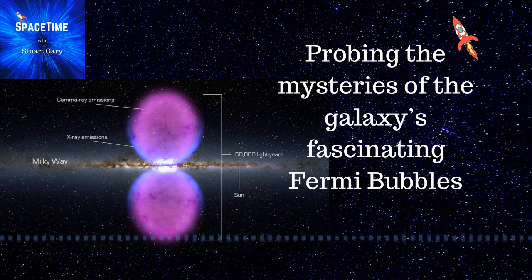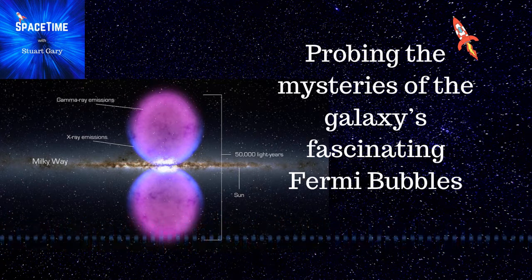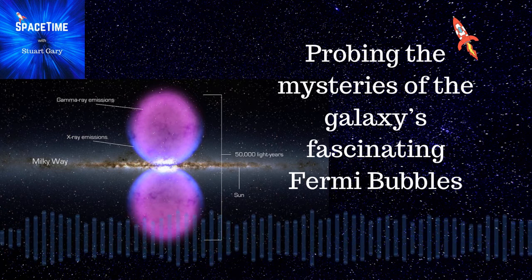This is Space Time. Still to come: NASA's new Lunar Gateway space station, and work begins on the Artemis 3 service module, which will eventually take humans back to the lunar surface after a break of more than 50 years. All that and more still to come on Space Time.